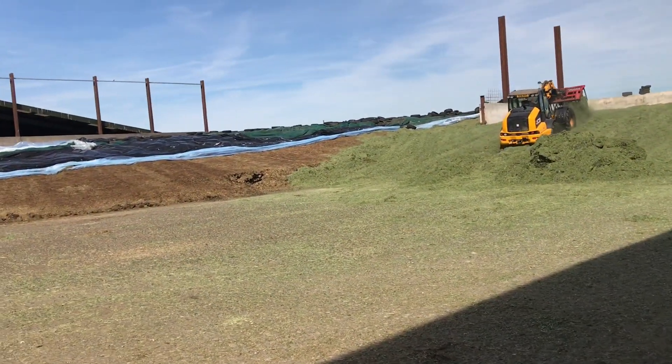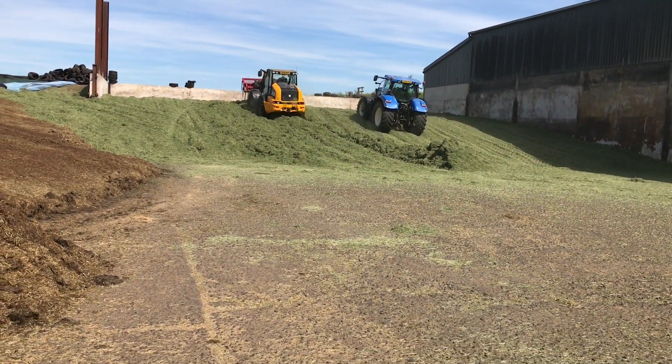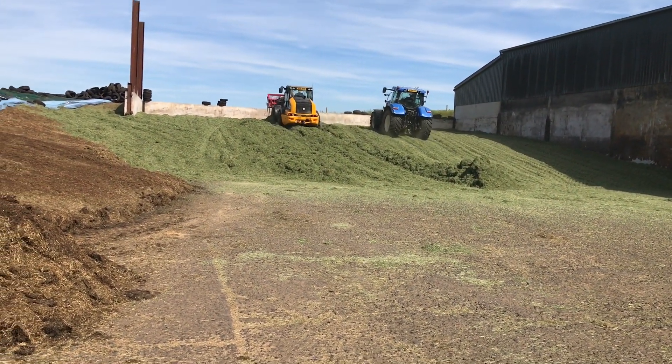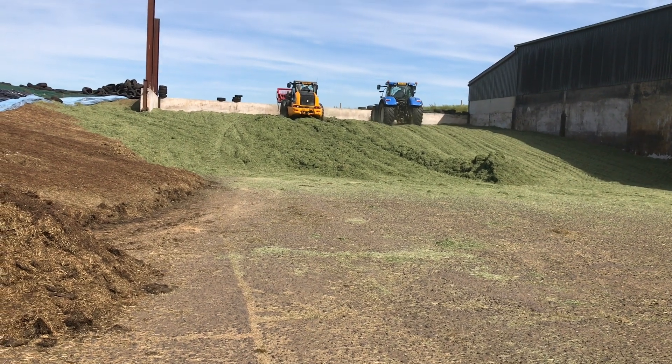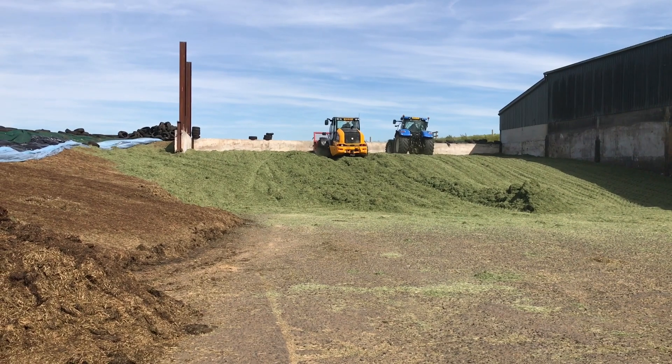I'm going to head up the road. I'm keeping it high, removing that shadow and the dust of course. I put my finger in front of the lens there.